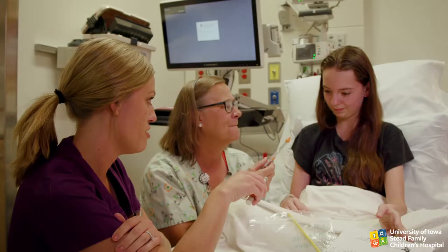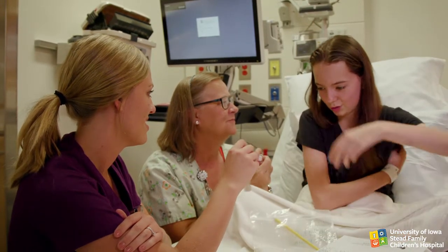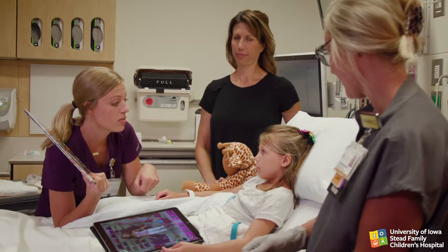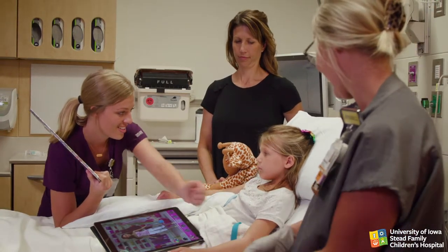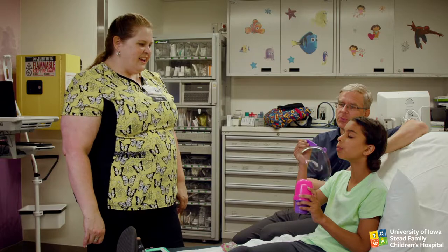If the TV is not intentionally being used for distraction, turn it off. Ask everyone in the room to limit side conversations. When you're ready, make sure you are positioned so that you can make eye contact with the child. Use the child's name to ensure they are listening, then give direction. Have the child practice any breathing techniques that you might want to use.